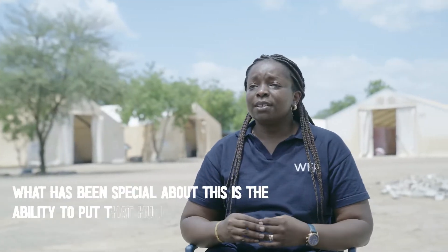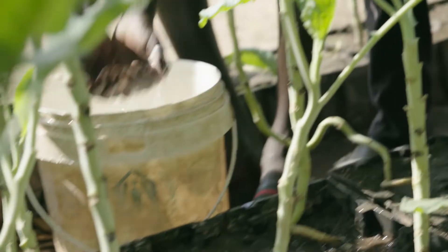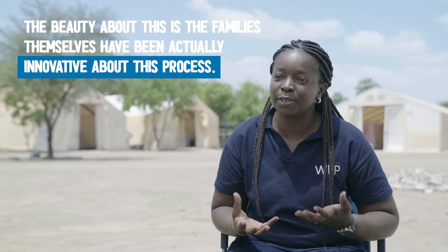What has been special about this is the ability to put human-centered design at the face of the project — being able to interact with the beneficiaries through training modules and to get to know more of their expectations and what they would want to see out of this. We intentionally tuned the project to readily available local materials so that we are able to make it more scalable in future. And the beauty about this is the families themselves have actually innovated throughout this process.